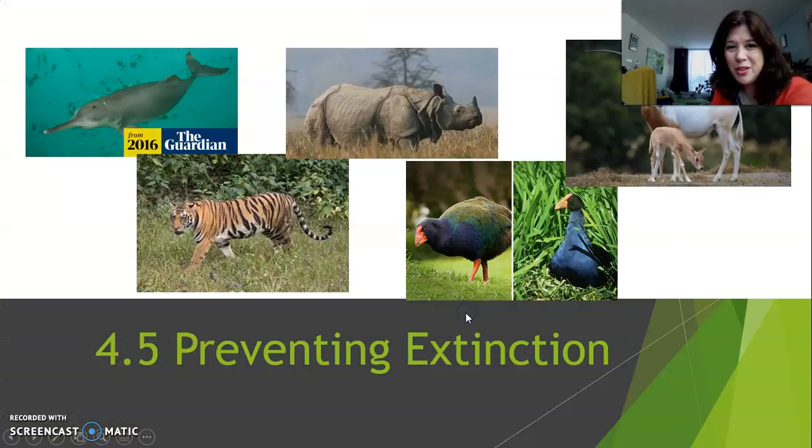What animals are we talking about? Well, we're talking about the river dolphin and the Indian rhinoceros. And remember the oryx from section 4.1? And then there's the Bengal tiger and many different birds in New Zealand, for instance. These are some examples that we are going to discuss as we discover ways that humans prevent extinction of animals.